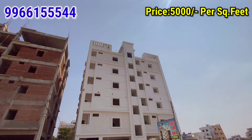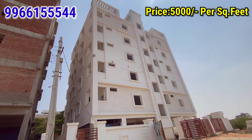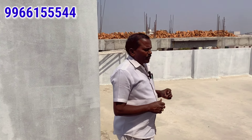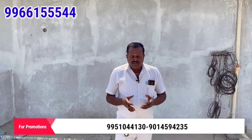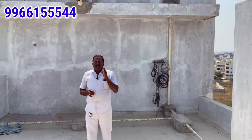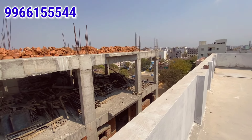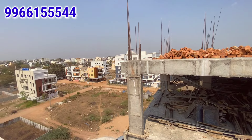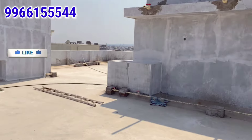So talking about the rates — it is 5,005 per square foot. This is not a final rate and is negotiable based on your budget. This is a private property and you can buy it. You need to pay 25% cash. There is HMDA approval for this apartment and you can get a bank loan for 80% of the amount.